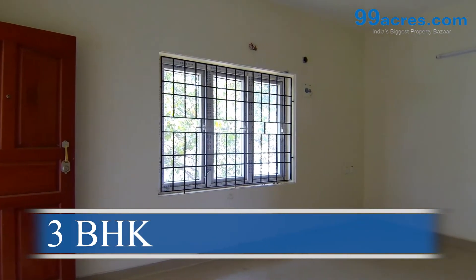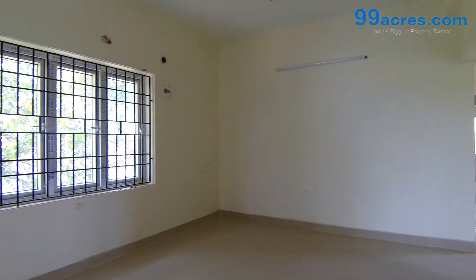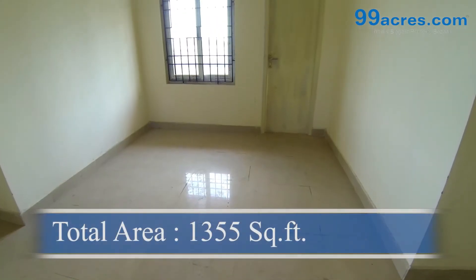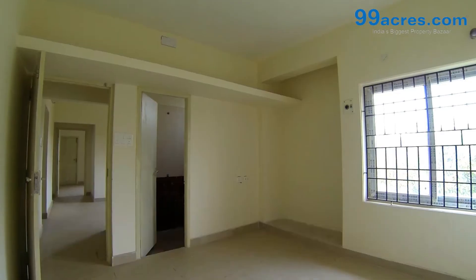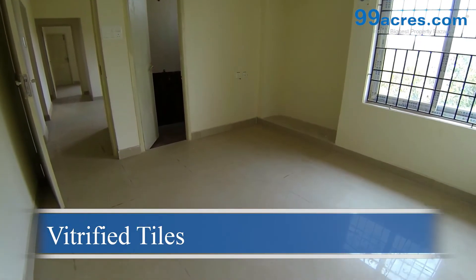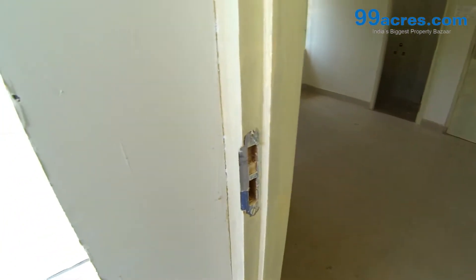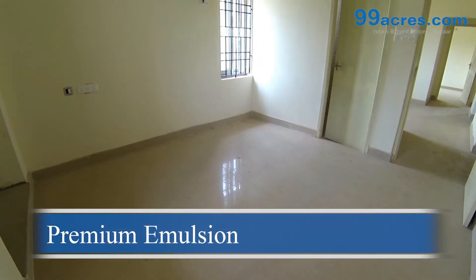This is a three-bedroom flat with a balcony. The total area of this flat is 1355 square feet. The floors of the living, dining, and bedrooms are vitrified tiles. The walls are coated with premium emulsion paint.